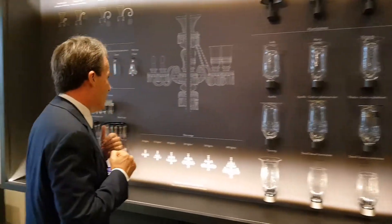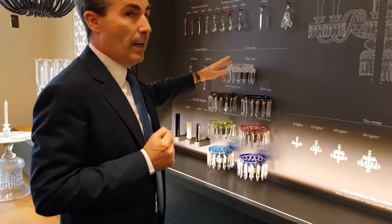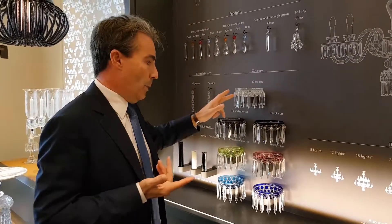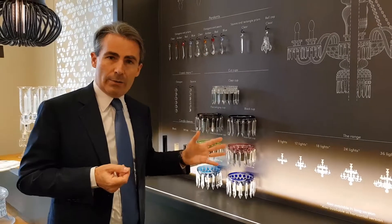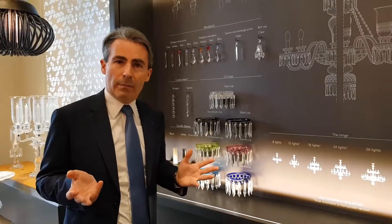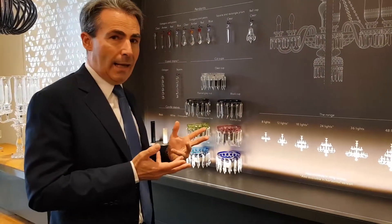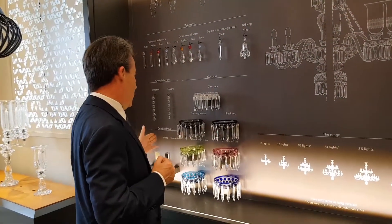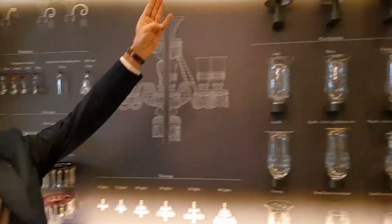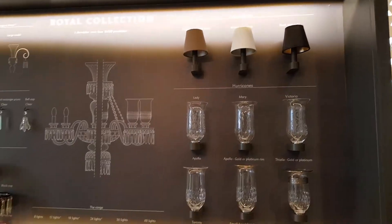More than that, we have cups — in clear, that's the normal one, but we also have colored ones. If you want to change the colors, it's not a problem; you can easily do it yourself. You want candles? You want lampshades? Everything is possible.